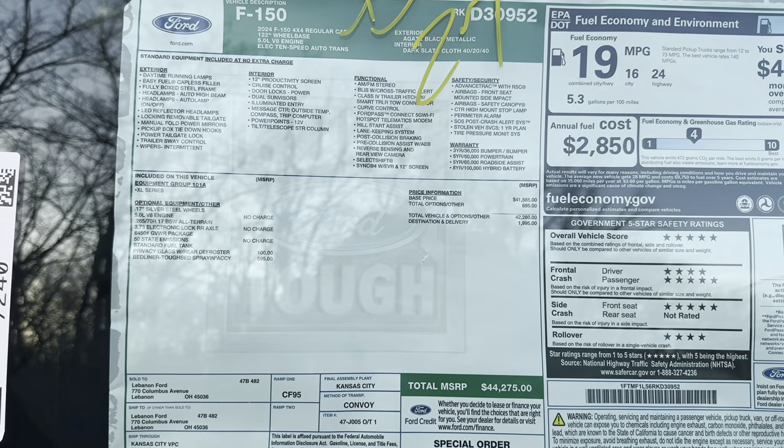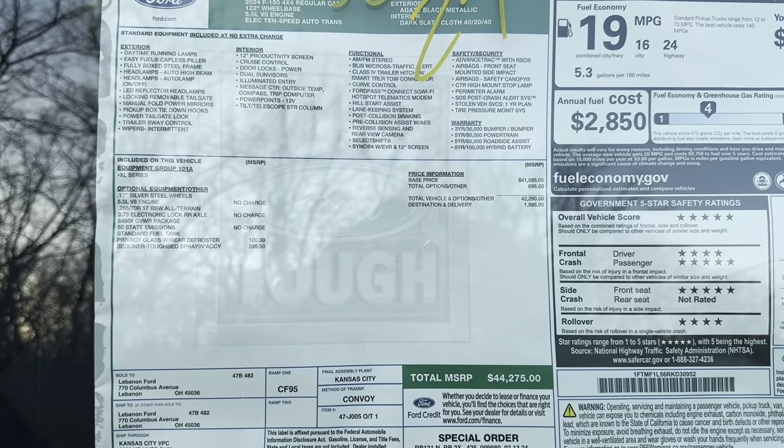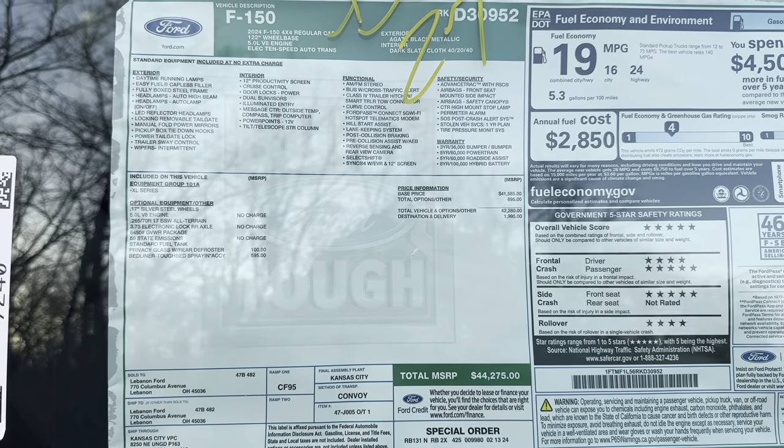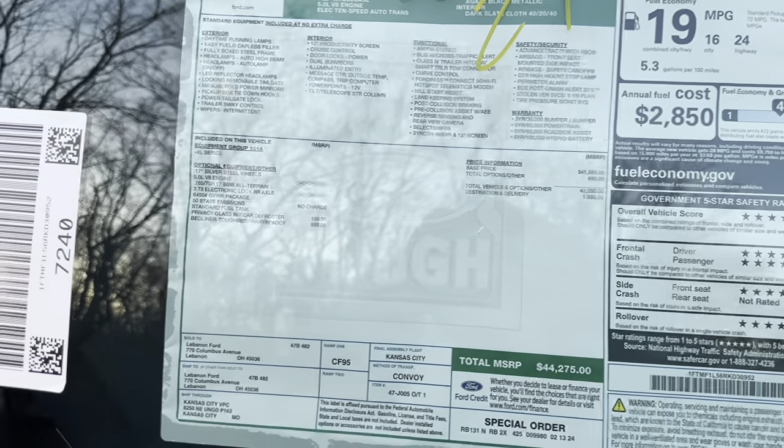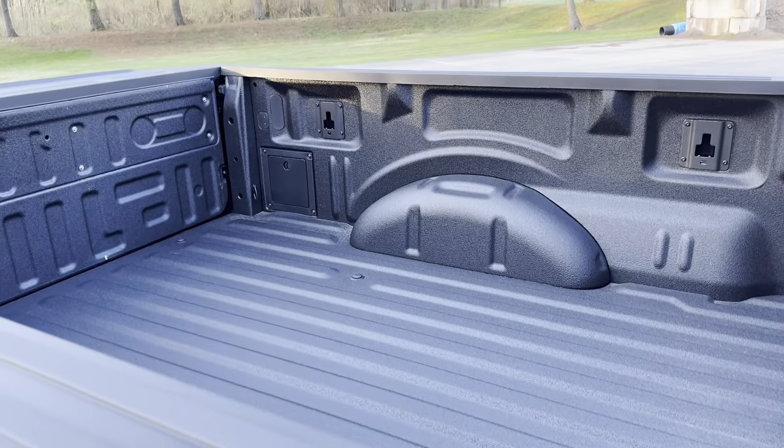This was spec'd quite properly. Here's the window sticker — you can see the minimal options it has: privacy glass and the bed liner from Ford. It's just over $44,000 for this base four-by-four truck. There's the bed liner — it just comes pre-installed, the Ford bed liner, and it's a very nice bed liner.